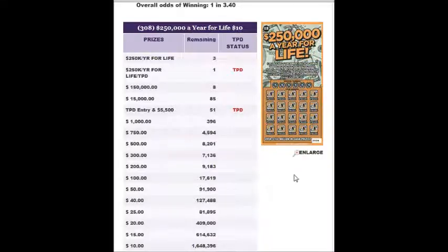Alrighty folks, welcome back to Digitonic One. I was going to do another group scratch on these $250,000 a year for life tickets. It's a $5 buy-in and what we're going to do is we're going to get two cards, and for $5 you get the same line on both cards.